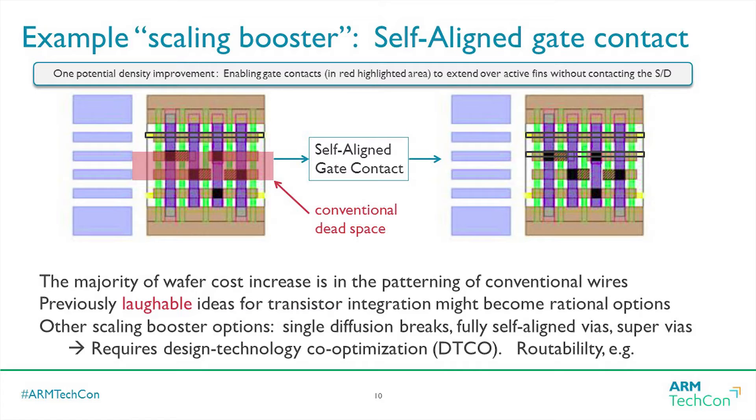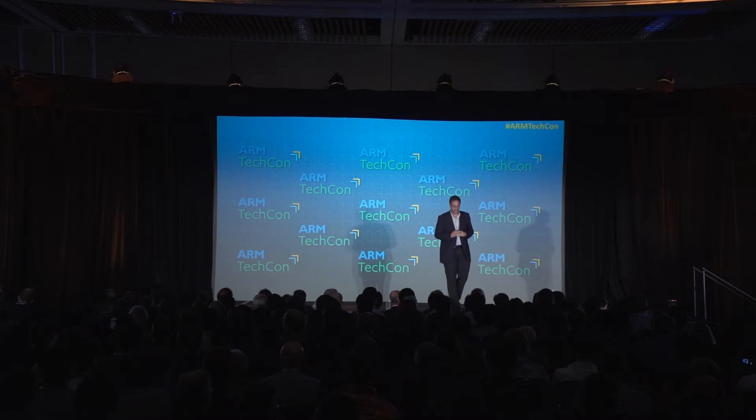I want to talk about where we go from here. I'll call these topics 'scaling boosters.' If we can't get where we want to go with pitches, what can we do to help designs achieve higher transistor density on the wafer? One topic I want to highlight is dead space — there's a lot of dead space in these standard cells. For all 51 years of the Moore's Law era, we've never been able to put a contact to a gate over the active devices.